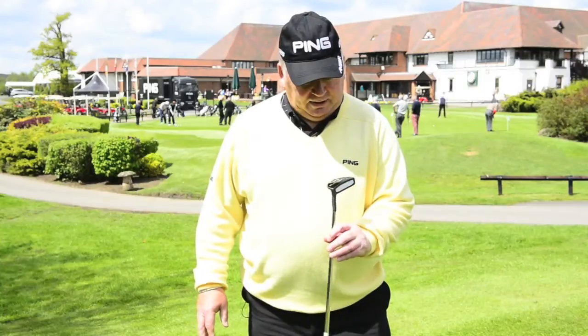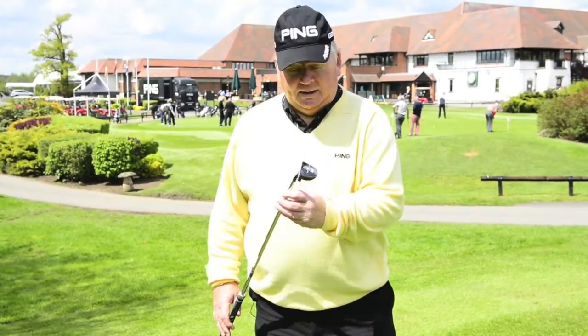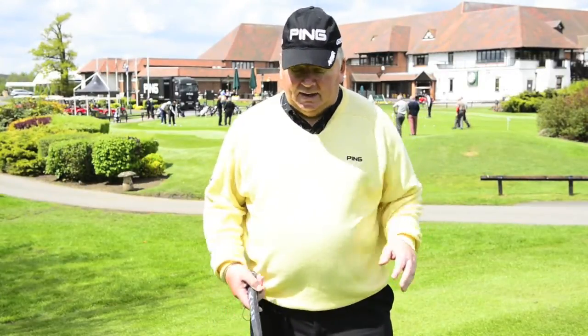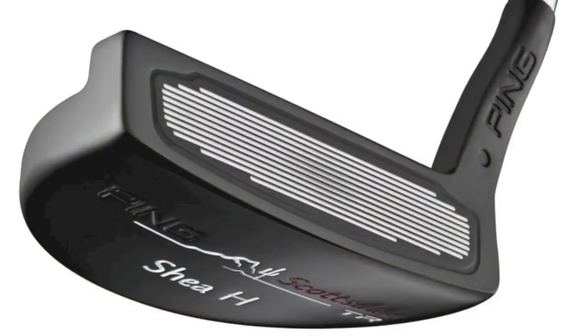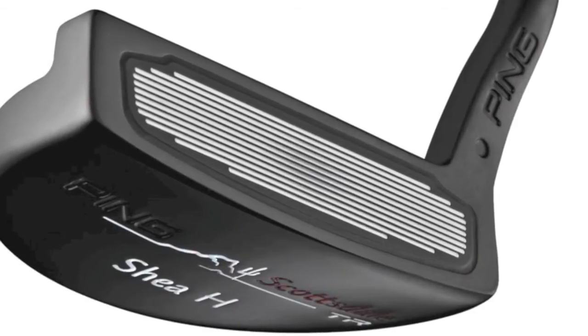This is the Scottsdale TR from the Scottsdale TR range — the Shea H — and it's a little beauty. Ed, the fitter, explained to me how that will help on misfits, and of course if you've got a tendency to inconsistency, which I have had in the past, hopefully we're going to overcome it now with the change of equipment. You can still get an acceptable result with this concept of the grooves being shallower the closer one gets to the outer edges of the putter.